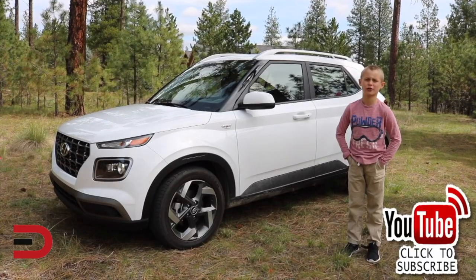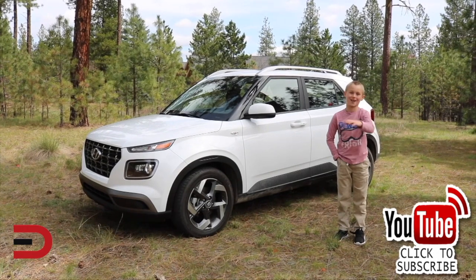Thanks for watching. Please click subscribe and give us a thumbs up. See you next time.